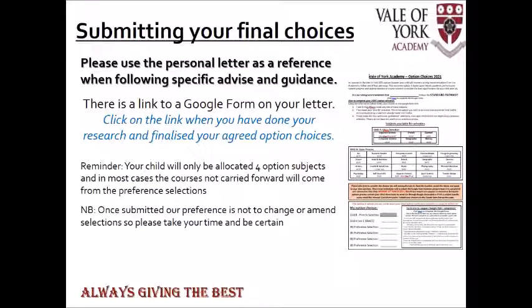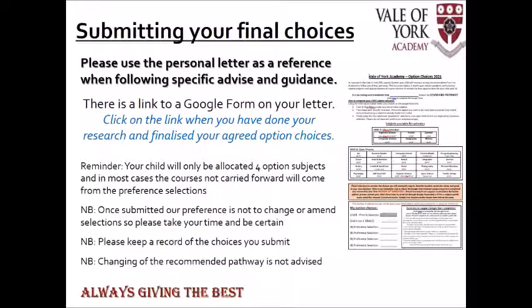I urge you to take your time, do your research, consider all the options, and ask lots of questions — because what I'd rather is that you got it right first time and didn't need to change your mind once you'd submitted your options form. In the bottom left-hand corner of the letter there is an opportunity for you to record your choices; I do suggest you keep a record of the choices you finally submit. We strongly recommend that you don't change the pathway because it is a very careful and considered decision about what we recommend.